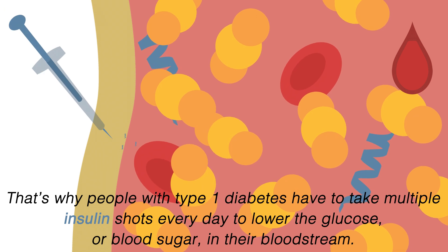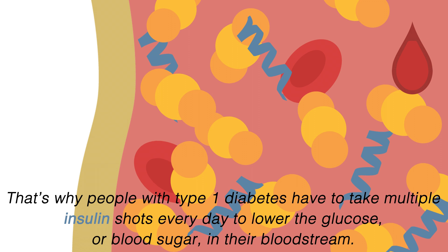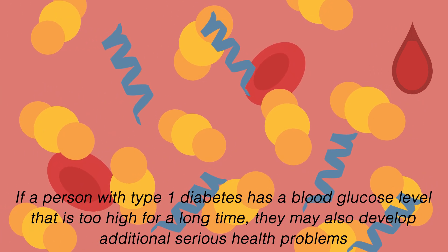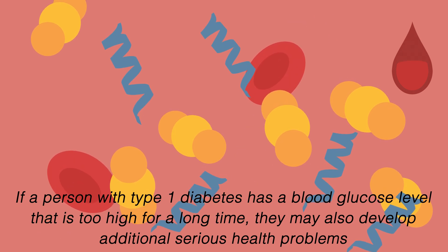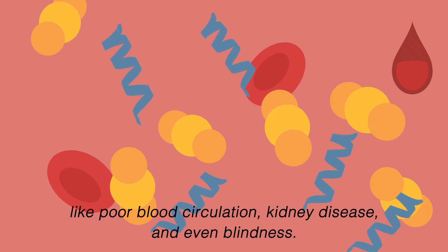That's why people with type 1 diabetes have to take multiple insulin shots every day to lower the glucose, or blood sugar, in their bloodstream. If a person with type 1 diabetes has a blood glucose level that is too high for a long time, they may also develop additional serious health problems like poor blood circulation, kidney disease, and even blindness.